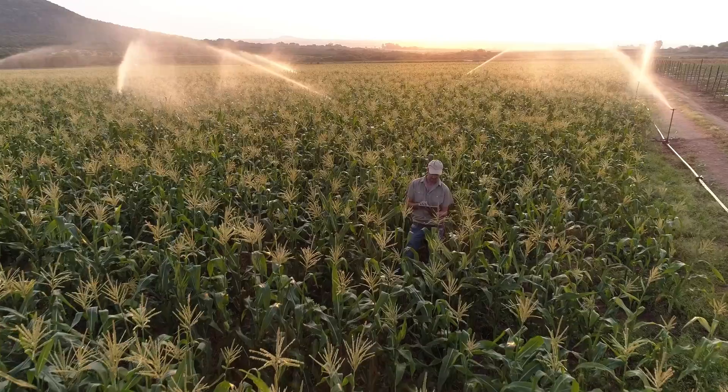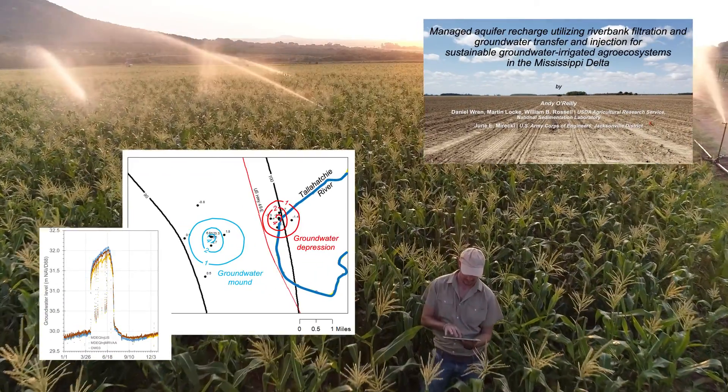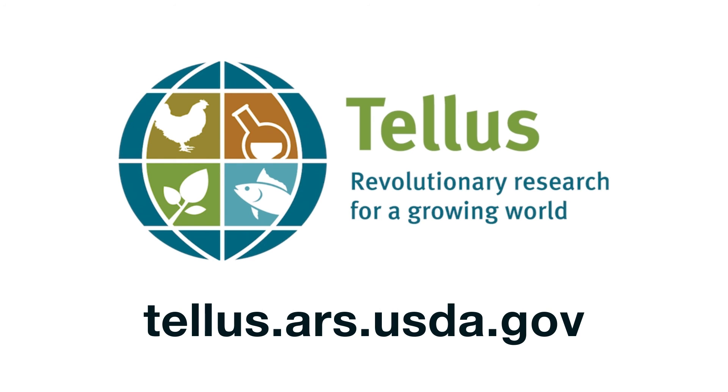While it's not a new technology by itself, ARS is pioneering a study to determine if it could be used on a larger scale in the Mississippi River Valley Basin. You can learn more about this innovative research and other research by visiting telus.ars.usda.com.